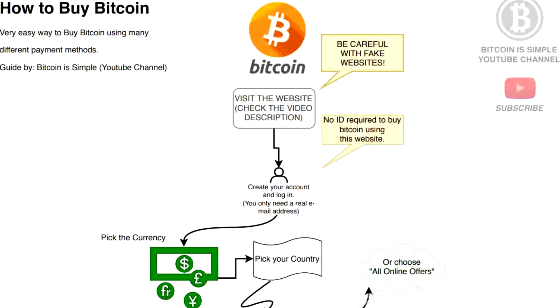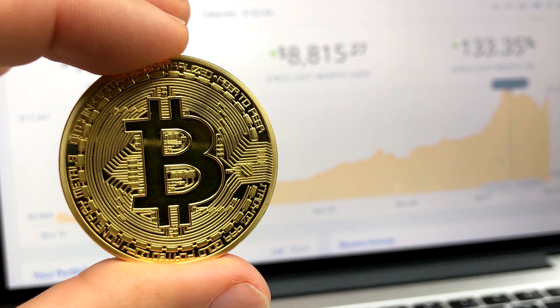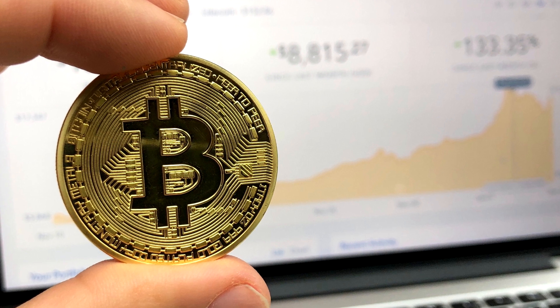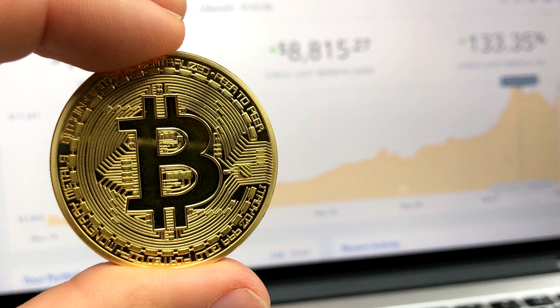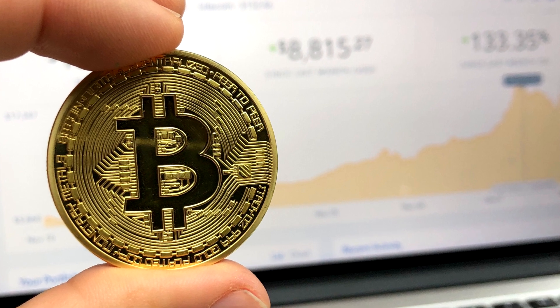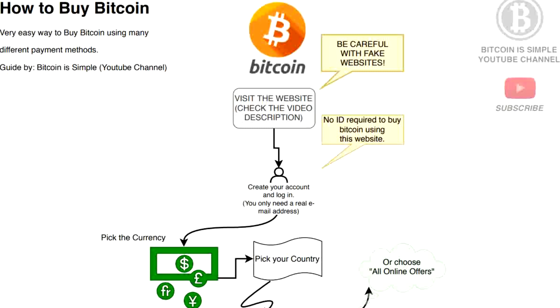This is going to be a very quick video about buying Bitcoin. I will be showing you a very easy and fast way to buy Bitcoin using this website that in my opinion is the best option to buy Bitcoin, and you will understand why while watching this video.